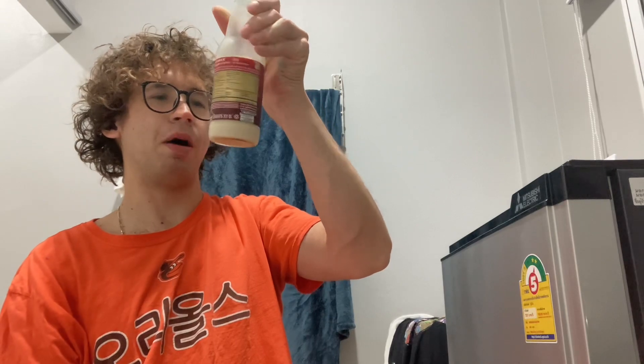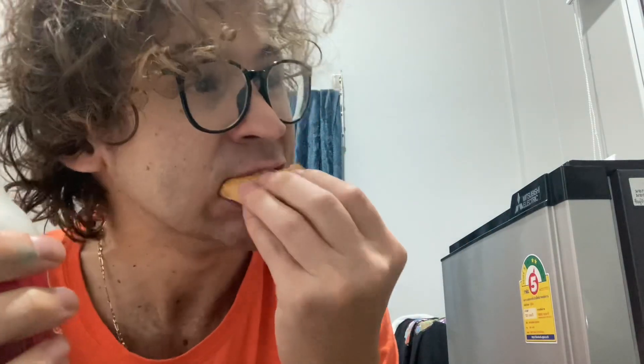It says on the side barley and malt, so who knows? It tastes like nuts. This ain't half bad. I think these are usually maybe like 17 to 22 baht, so less than a dollar. I think with these things together I spent probably a dollar, maybe a little under. Not too shabby, if I do say so myself.